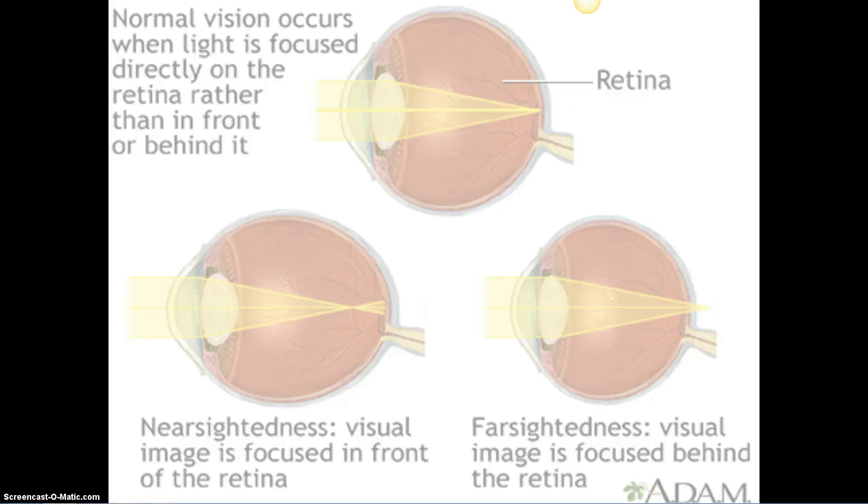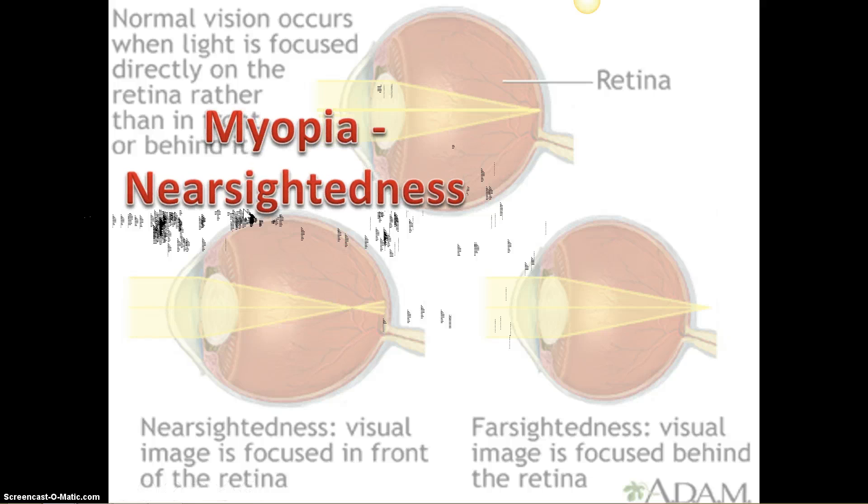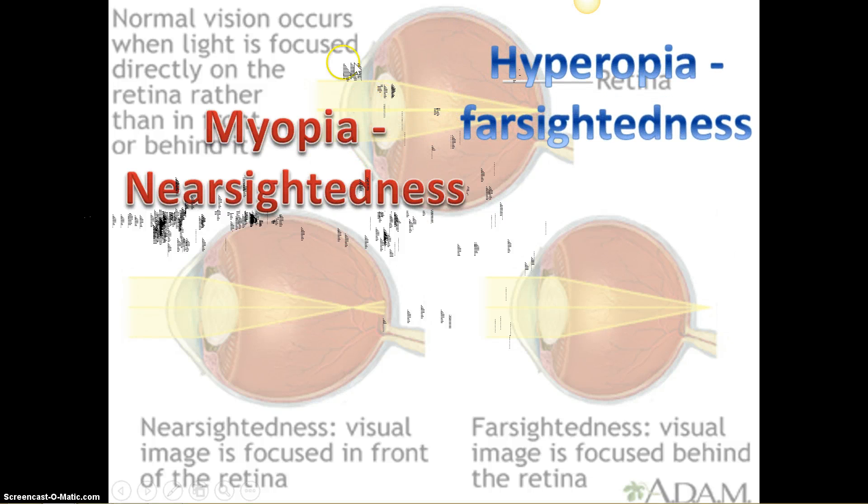Normal vision occurs when light is focused directly on the retina — when the focal point hits the retina, that's clear vision. When the focal point is too close, that's nearsightedness or myopia, and you need glasses to correct that. That also happens with presbyopia when the lens gets stiff and will not flatten back out. Farsightedness — some individuals can see far but not near — and that is hyperopia. Myopia means you can see near but not far.